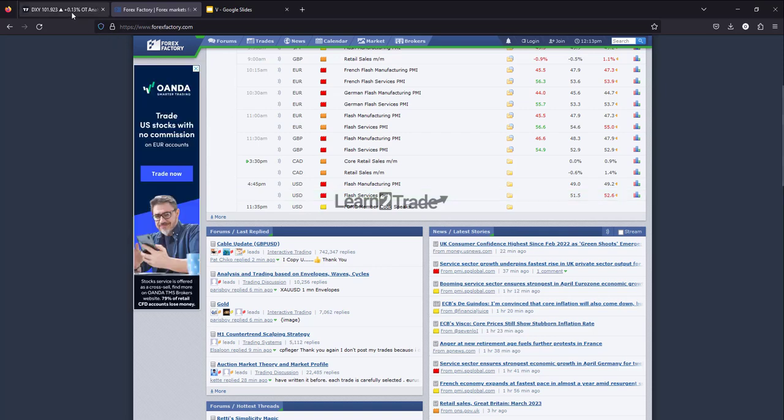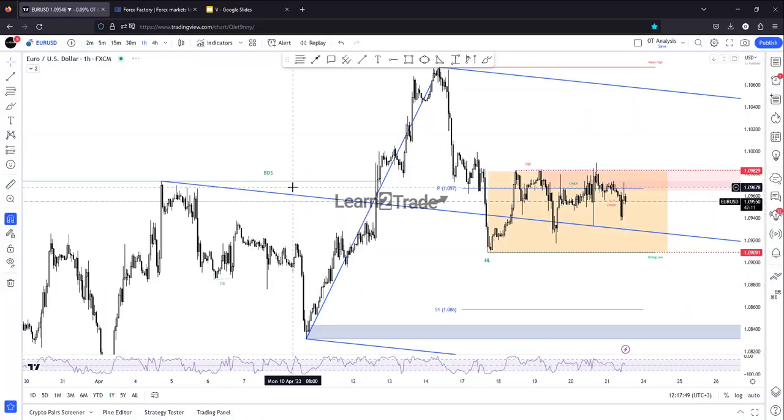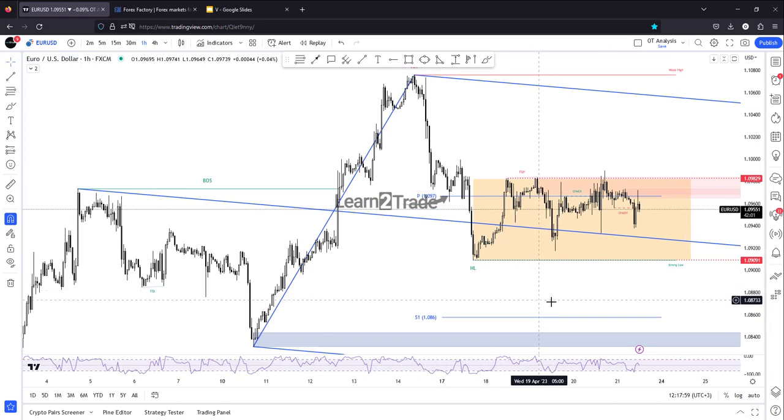Better than expected US data could help the US dollar take the lead and appreciate versus rivals. Or poor economic data could force the DXY to drop again and cause EURUSD to develop an upward movement.